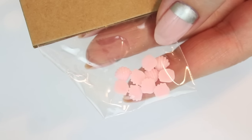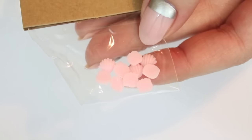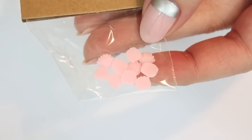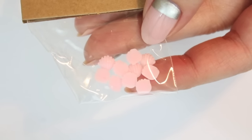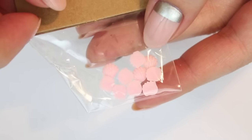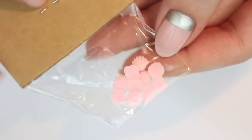I saw these pastel seashells and fell in love with them and had to have them. Now I have them but I'm not really sure what I'm going to do with them — maybe a white base and then an arrangement in the cuticle area. I'm going to use them in summer anyway because I think this is more of a summer product.